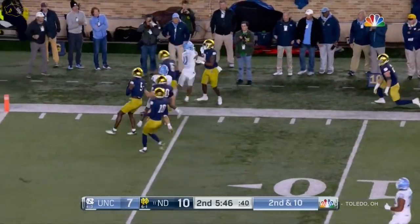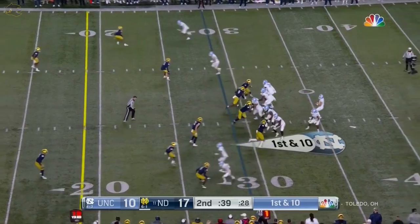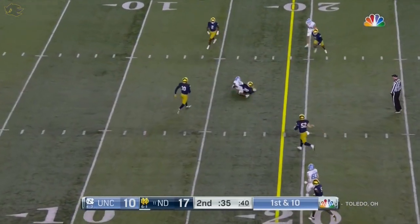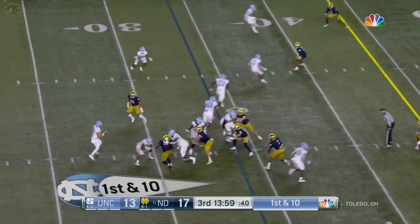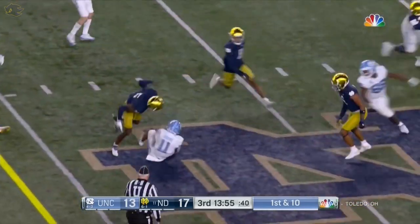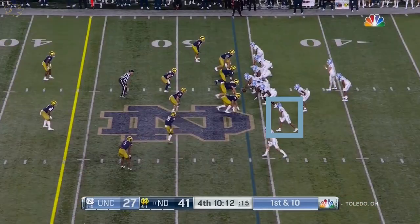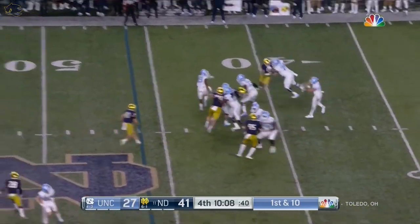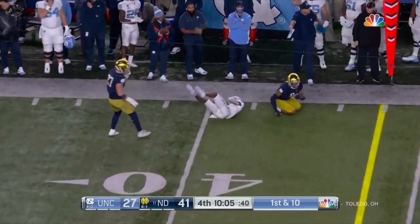Downs down the sideline. Howell will go up top, deep drop, well protected in the middle — complete to Downs. Howell waits for the window to open, Downs takes off — he has great acceleration. Here is Howell, protected, and throws complete to Downs again.